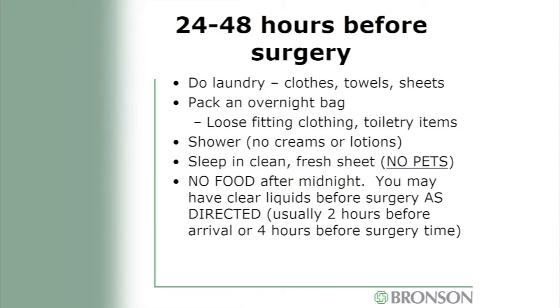About 24 to 48 hours before surgery, do a big load of laundry — wash all clothes, towels, and sheets you'll be using. Pack loose-fitting comfortable clothing in an overnight bag along with toiletry items. Shower the night before surgery using regular soap, but do not apply any lotions or creams afterward. Put on clean pajamas and get into clean sheets. Do not allow your pets to sleep in the bed — this is to help prevent infection.